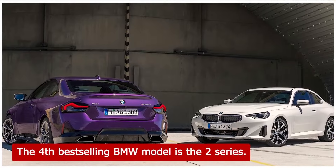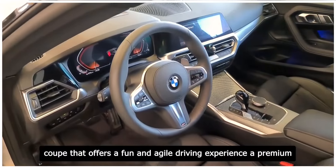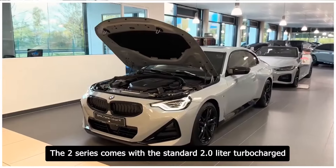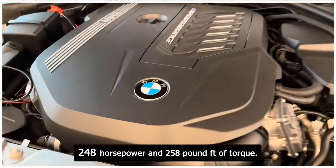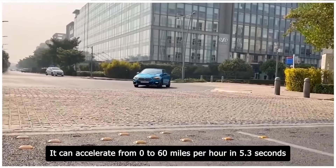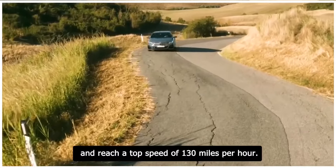The 4th best-selling BMW model is the 2 Series. The 2 Series is a compact coupe that offers a fun and agile driving experience, a premium and cozy interior, and a variety of advanced technology features. The 2 Series comes with a standard 2.0-liter turbocharged four-cylinder engine that generates 248 horsepower and 258 pound-feet of torque. It can accelerate from 0 to 60 miles per hour in 5.3 seconds and reach a top speed of 130 miles per hour.